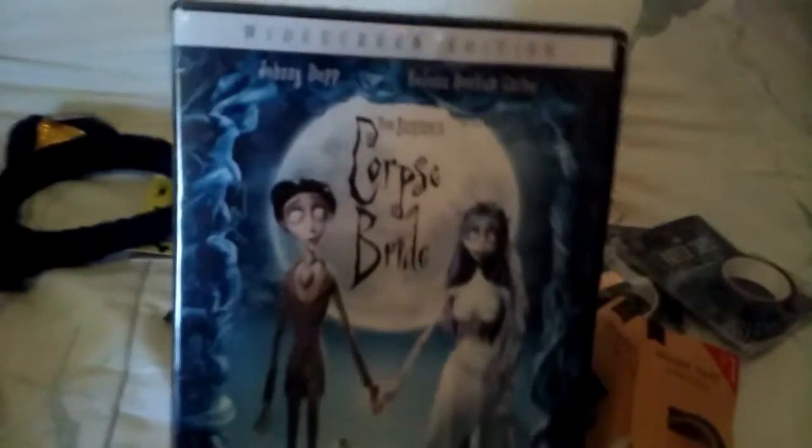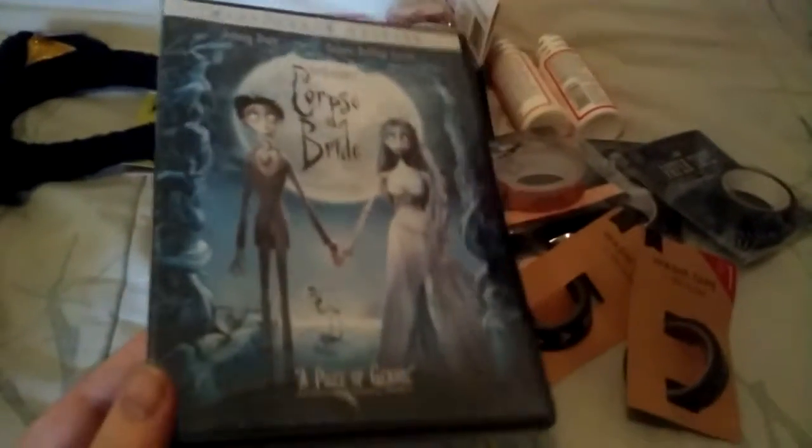I found this in the $5 bin — Corpse Bride — just in time for Halloween movies with the kids.